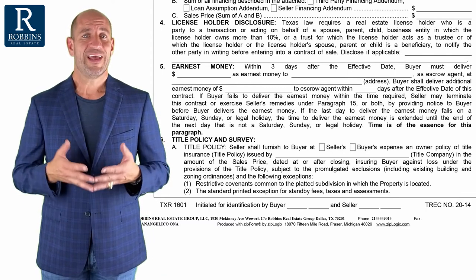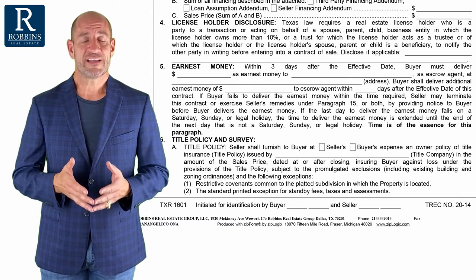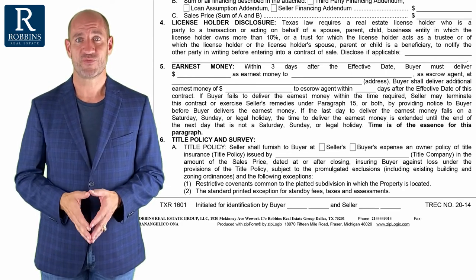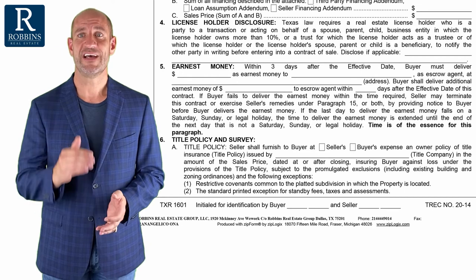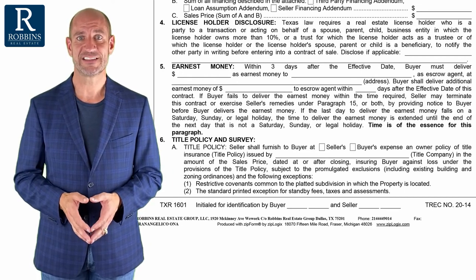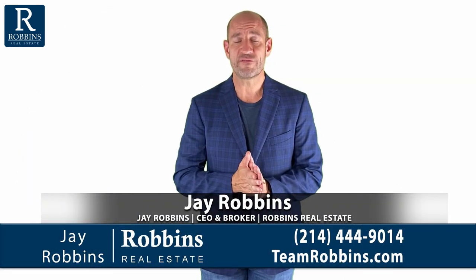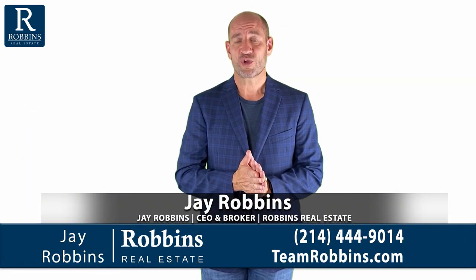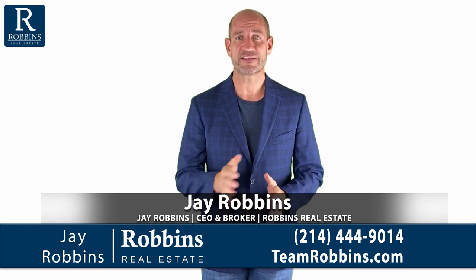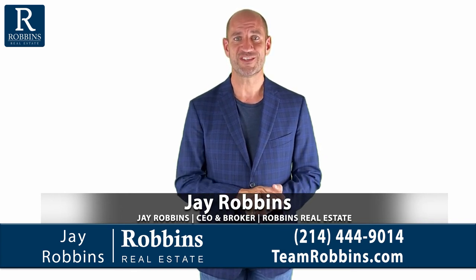Now it's important to note — and nobody really pays attention to this, and there's not a whole lot you can do about it — but there are exceptions to what is covered in title insurance. That's covered right there in paragraph 6A title insurance. In our next video, we're going to talk about the survey. Pretty interesting stuff — lots of moving parts, lots of options on the survey. See you in just a minute.